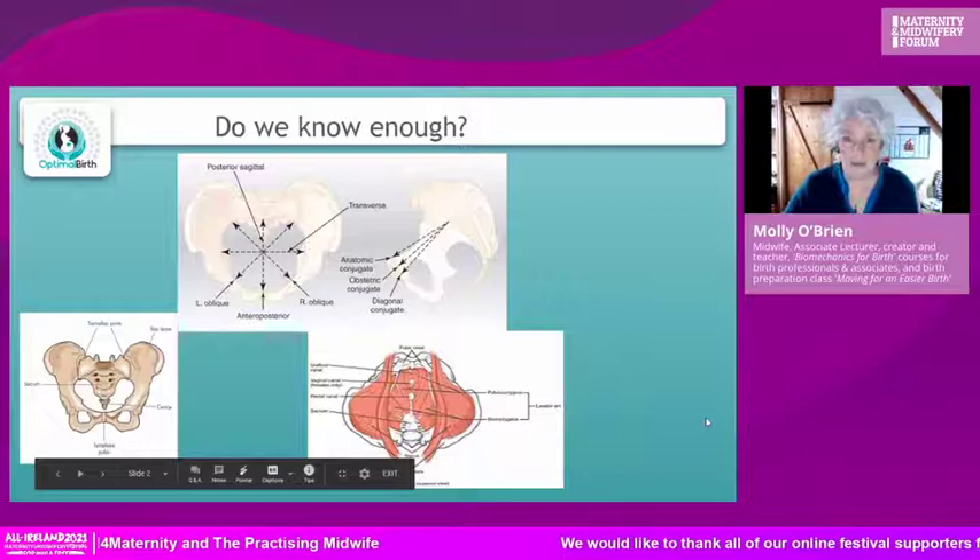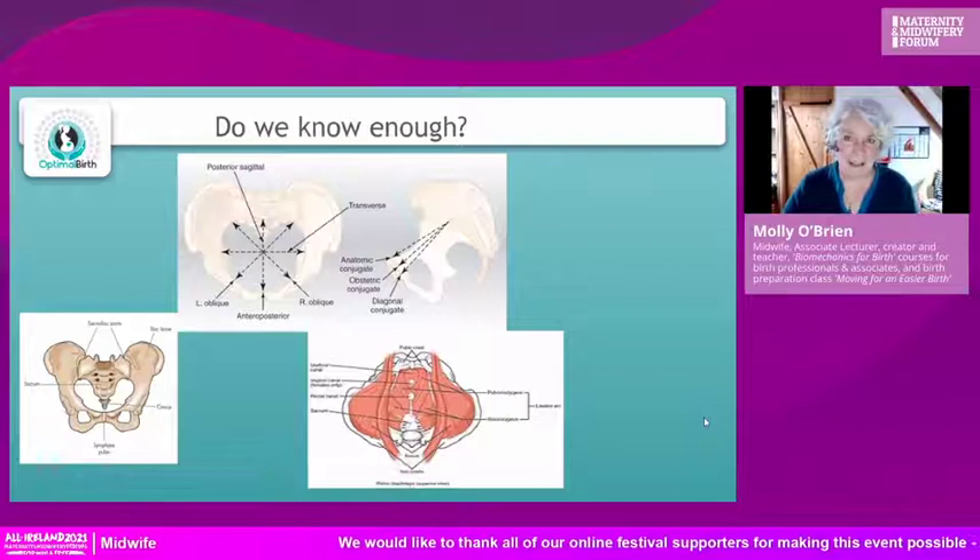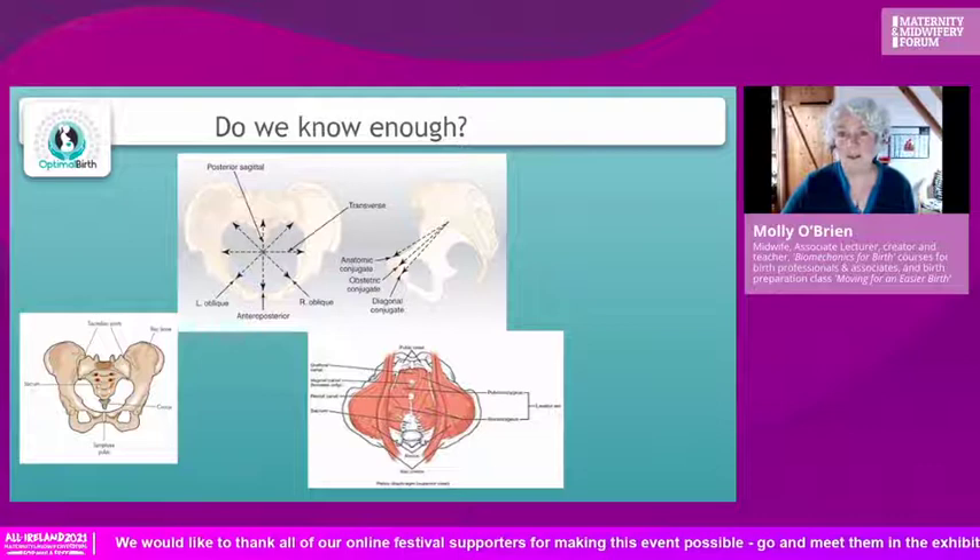Do we know enough? That is really the question. We are not really trained that well in anatomy and physiology as far as birth is concerned, and that gap in our knowledge really hinders us.